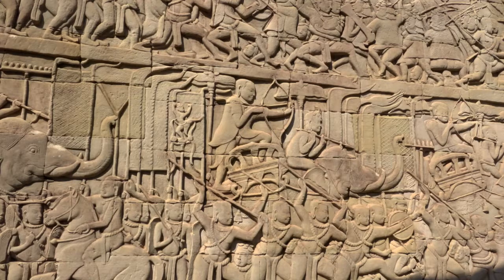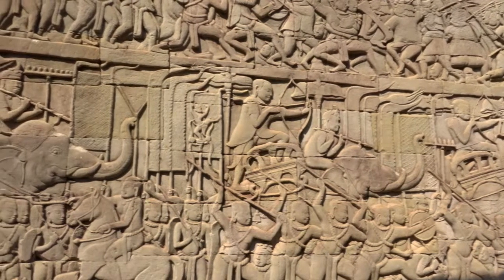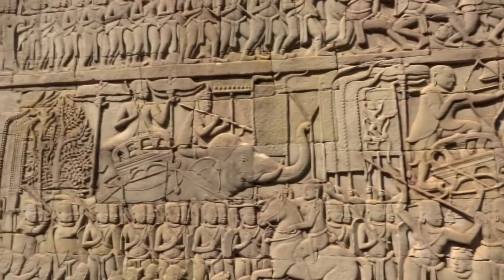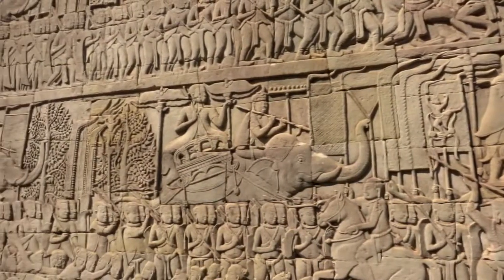Even so, considering the sheer size of the monument and the fact that nearly every inch is covered in relief carvings, the number of labourers and artisans had to be in the thousands.